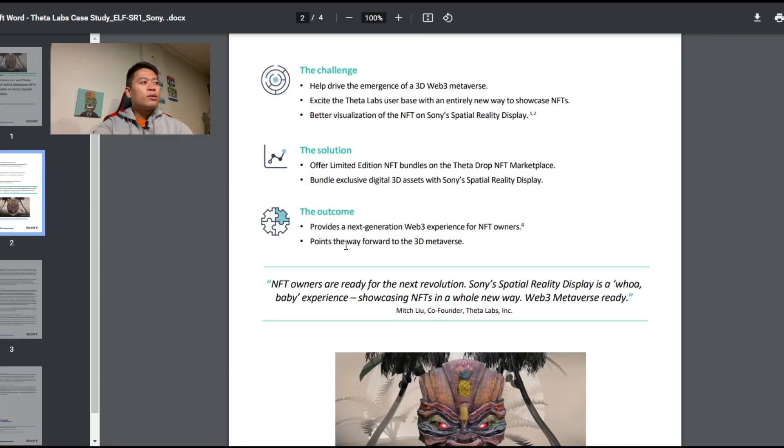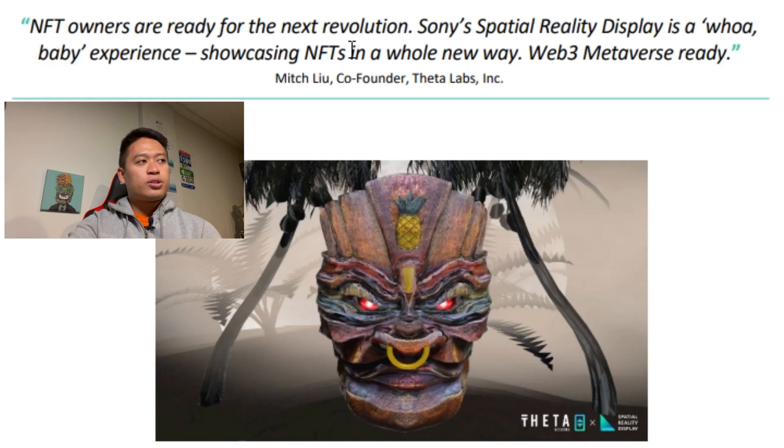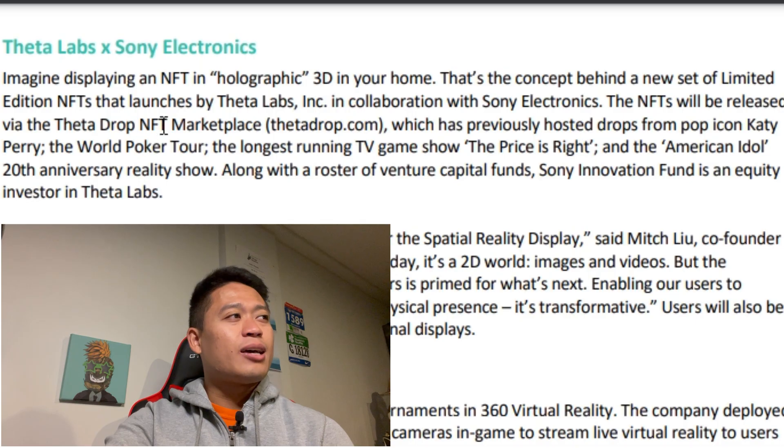The outcome provides a next-generation Web 3 experience for NFT owners and points the way forward to the 3D metaverse. A quote from Mitch Liu: 'NFT owners are ready for the next revolution. Sony's Spatial Reality Display is a whoa-baby experience showcasing NFTs in a whole new way — Web 3 metaverse ready.' Theta Labs and Sony Electronics imagined displaying an NFT holographically in 3D in your home. The NFTs will be released via the Theta Drop NFT marketplace at thetadrop.com, which has previously hosted drops from Katie Perry, the World Poker Tour, The Price Is Right, and the American Idol 20th Anniversary.